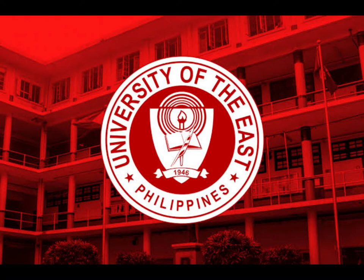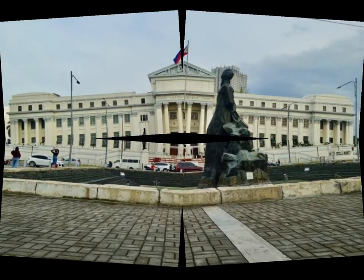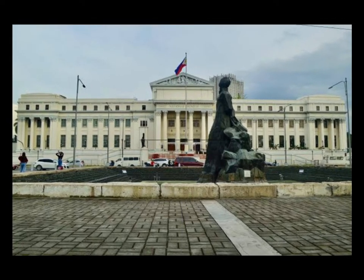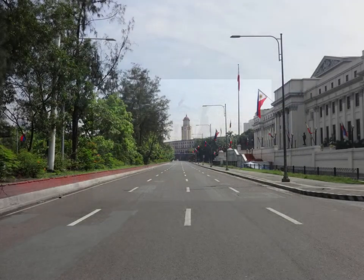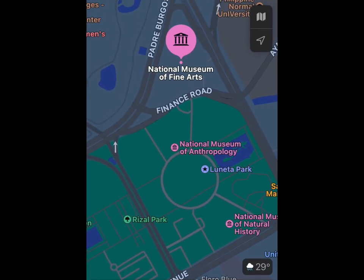Hello everyone, I'm Reyniel and I'm going to give you a virtual tour of the National Museum of Fine Arts. The National Museum of Fine Arts is located on Padre Burgos Avenue across from the National Museum of Anthropology, on the eastern side of Rizal Park.